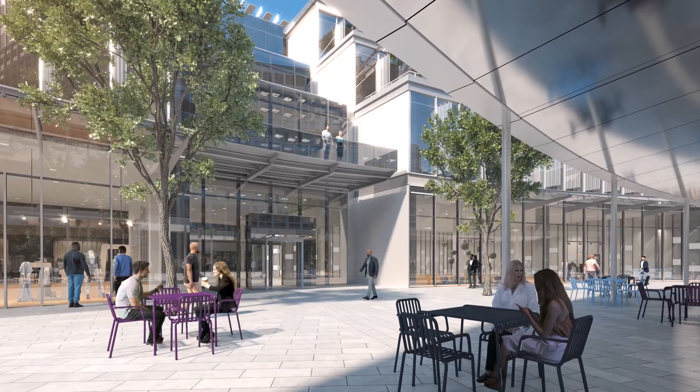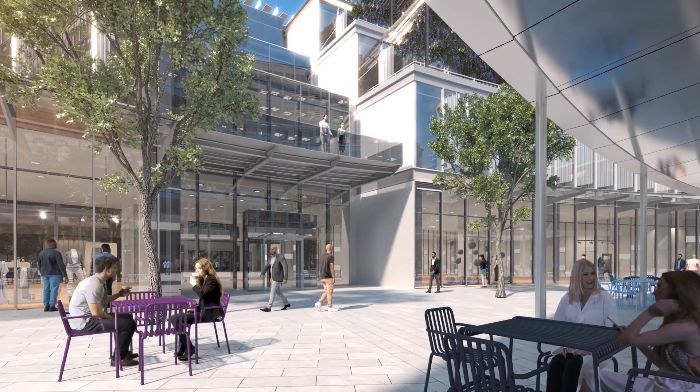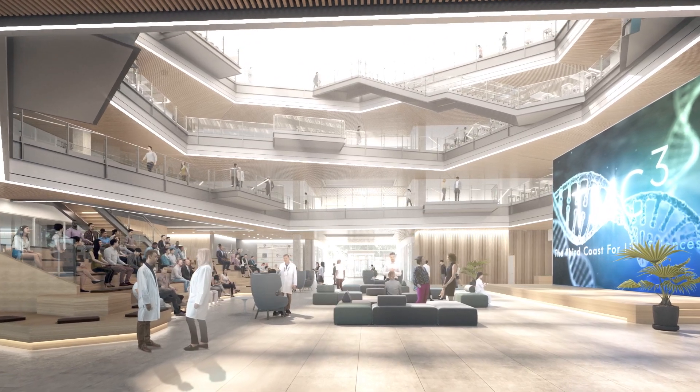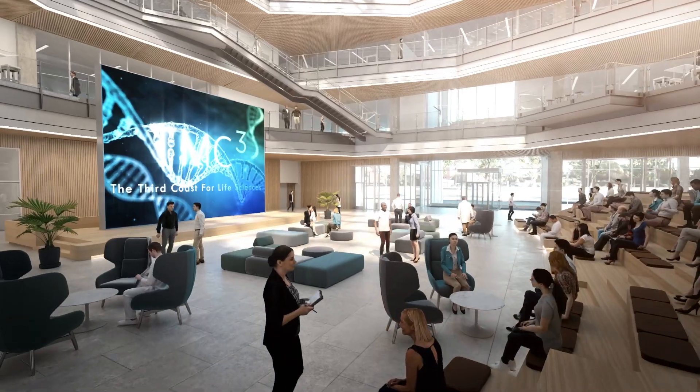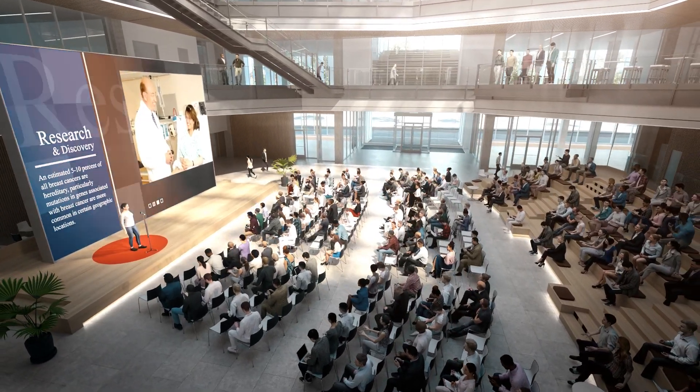At 250,000 square feet, it is designed to facilitate formal and informal interaction among a very diverse group of research and commercial stakeholders, with a four-story atrium, a venue for lectures, the social hub of the campus, and the center of the entire research enterprise.